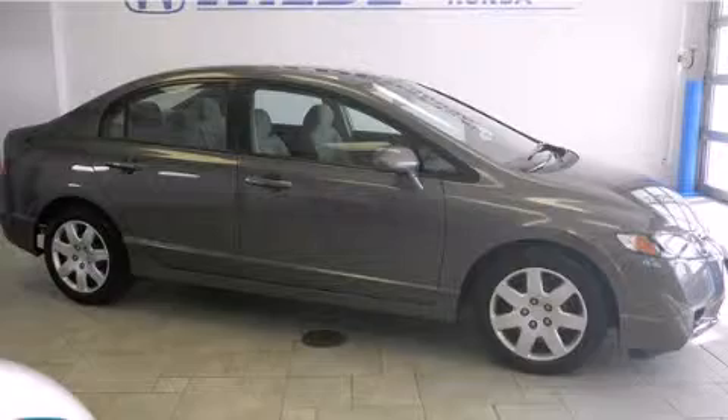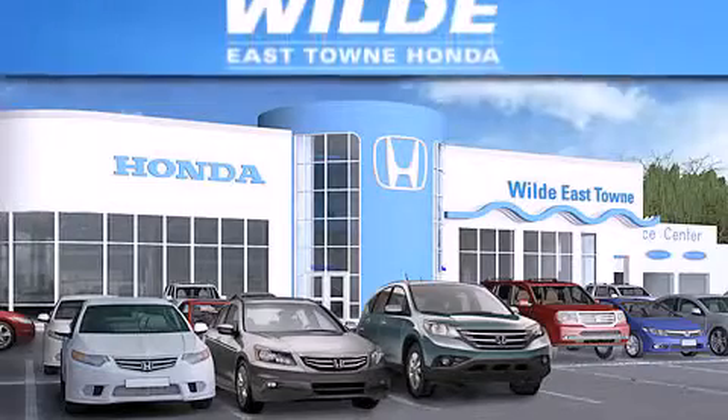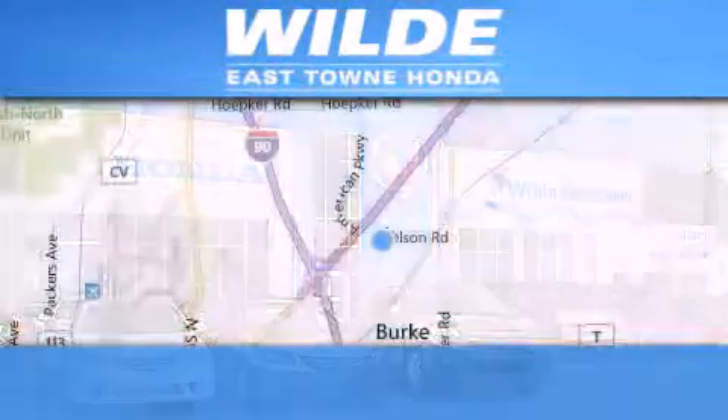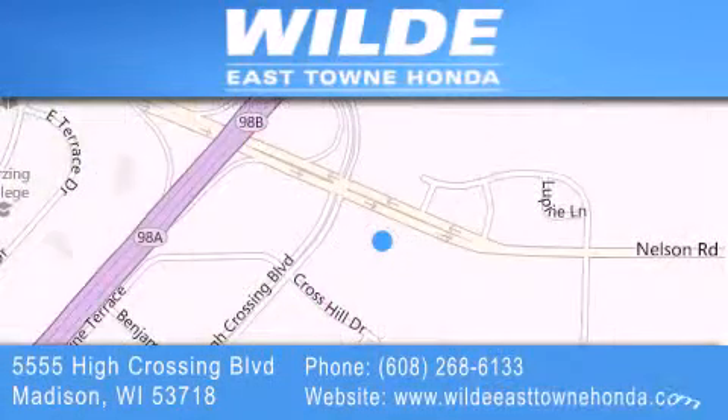Stop by today and test drive this automobile for yourself. Thank you for considering Wild Easttown Honda for your next vehicle. If you have any questions, please visit our website, give us a call, or stop by our dealership, located at 5555 High Crossing Boulevard in Madison.